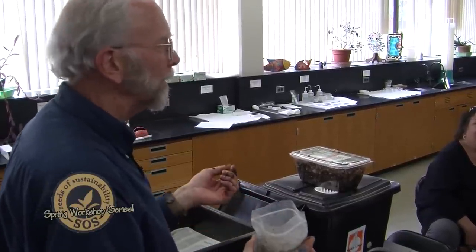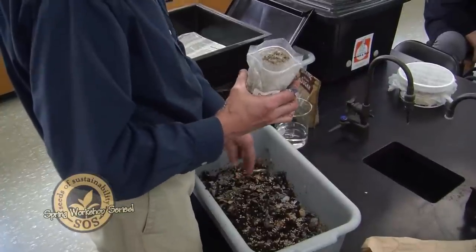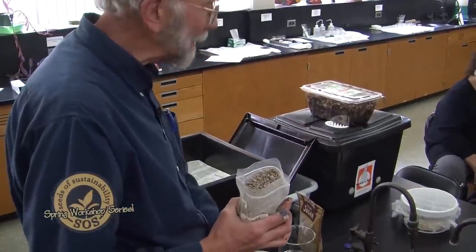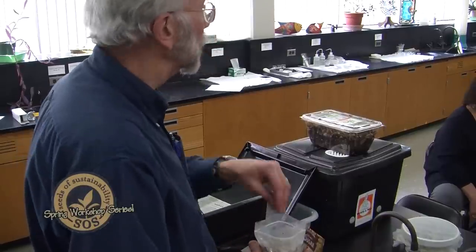Chickens pick at stones and gravel because they need stones in their gizzard — they don't have teeth, so the grit grinds the food in the gizzard as a substitute for teeth. Same thing with worms. Worms take in grit — it's often sand in the soil, or ground-up eggshells. If you dry your eggshells so they pulverize well, that works. Even oyster shell from a driveway — as long as it's very fine, because the worms' mouths are very small.